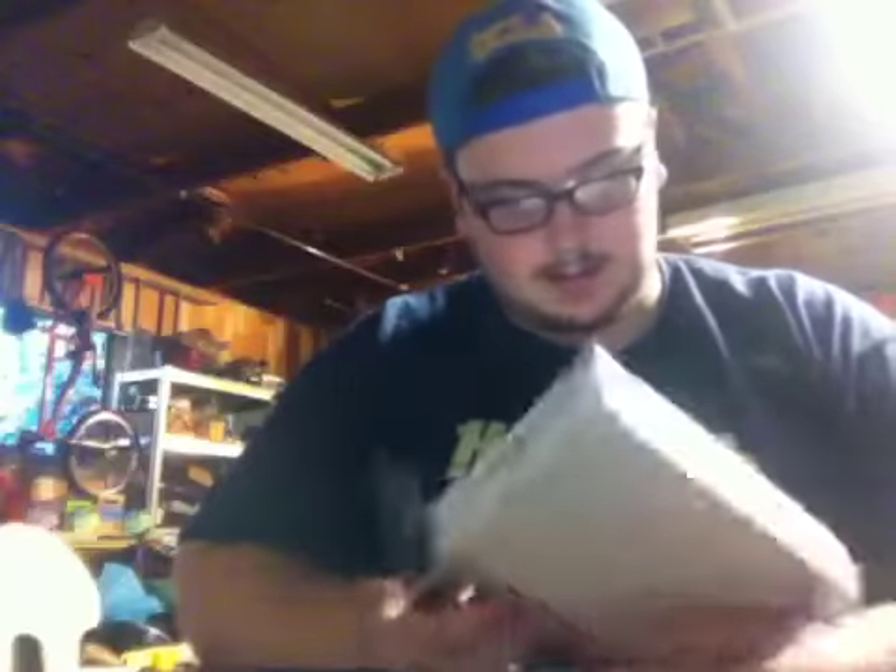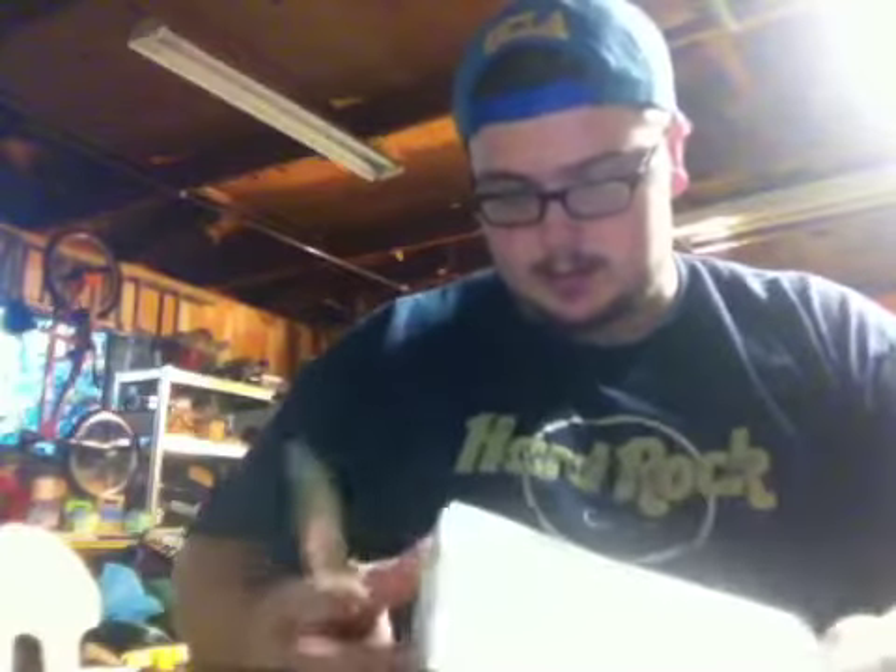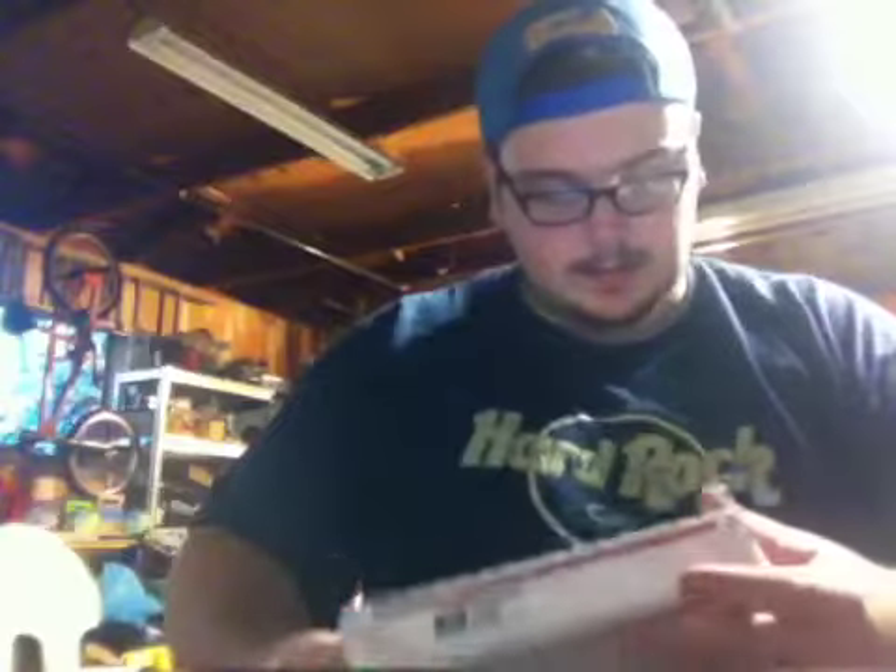Let me find my knife here so I can open it up. He wanted to try some of my Devil's Holiday, so I'm going to send him some of that and some other tobaccos as well this Friday. So here we go.